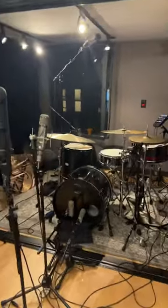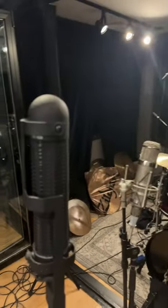And then we got a drum kit all mic'd up here. We got a little ribbon, stereo ribbon mic action, and U47 action.